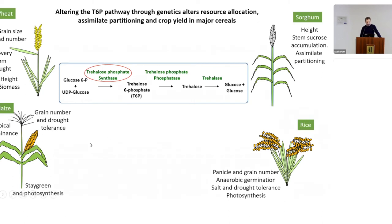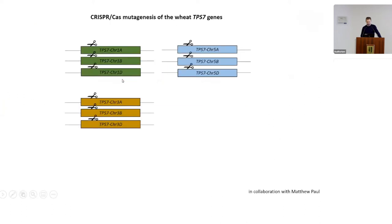I also have a collaboration with Matthew Paul at Rothamsted working on sugar metabolism — the trehalose-6-phosphate pathway, which is important for carbon partitioning in wheat and other cereals and dicots. As part of this project, we targeted the trehalose phosphate synthase genes. TPS7, the enzyme highlighted in red, is present in nine copies on chromosomes 1, 5, and 7.